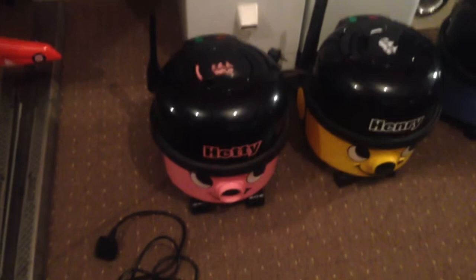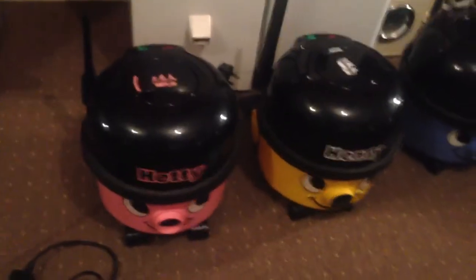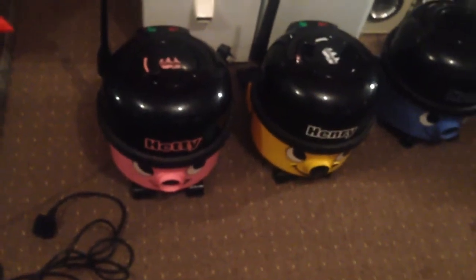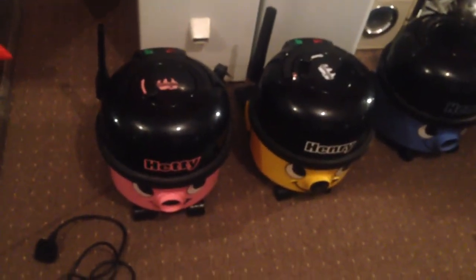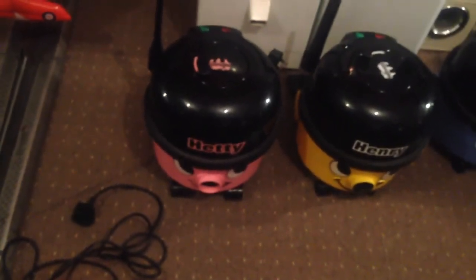Moving on to the next one — here's where the big vacuums begin. This is a Pneumatic Hetty HET200A. The 'A' means AutoSave, identified by the green badge on the side meaning economy. Hetty dates to November 2009, week 46. She was the very first vacuum I ever got — I got her on Friday the 2nd of April 2010. She was the first Pneumatic I ever owned.